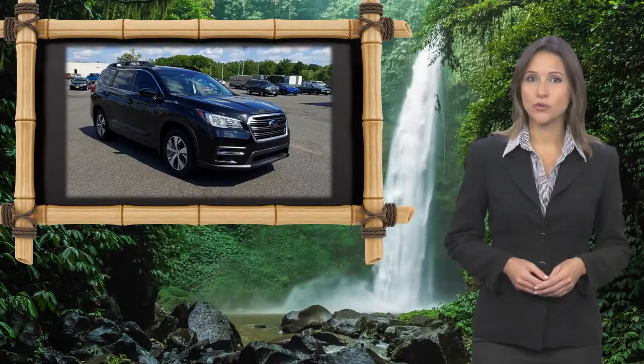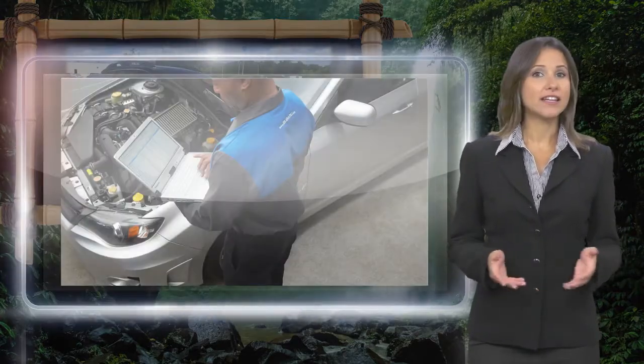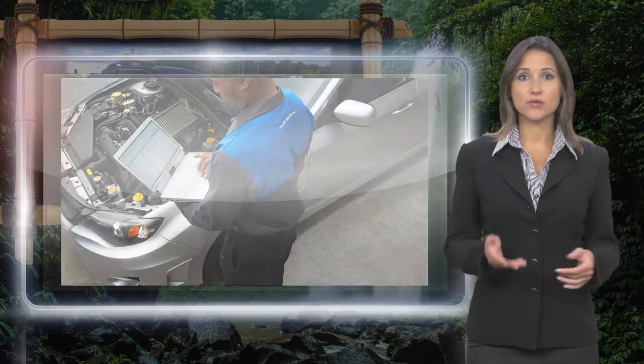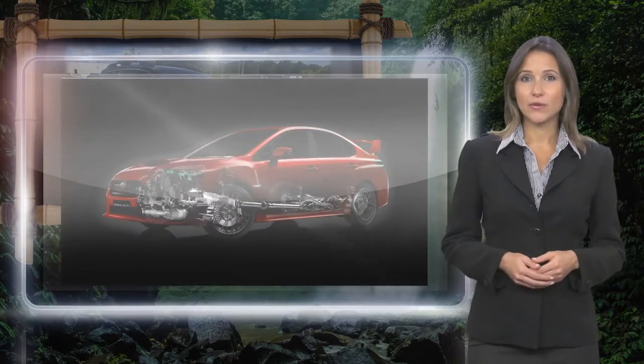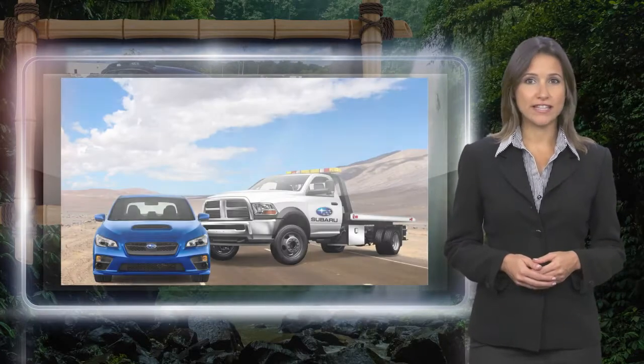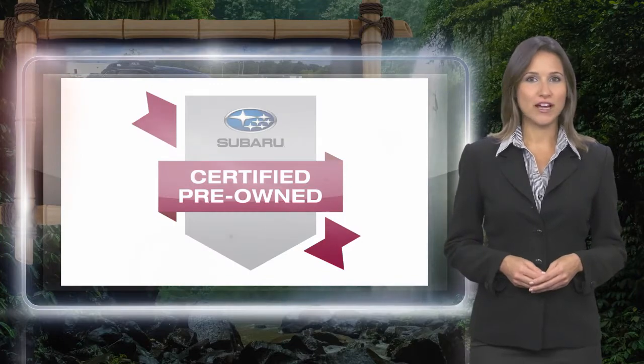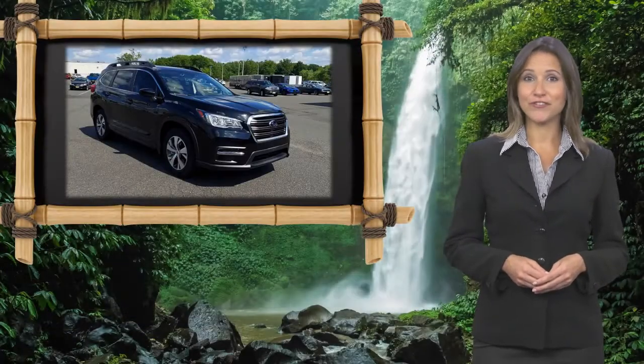Every certified pre-owned Subaru gets a stringent multi-point safety inspection. Anything that doesn't meet our high standards is repaired or replaced. With a complimentary CARFAX history report and 24/7 roadside assistance, there's no reason not to buy. Subaru certified pre-owned vehicles, ready for new adventures.